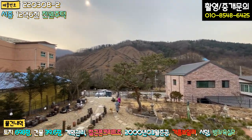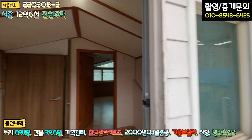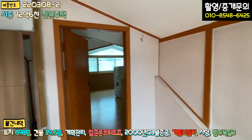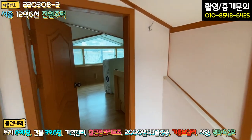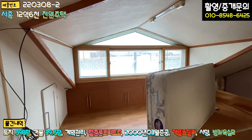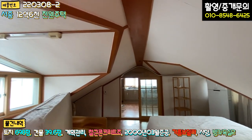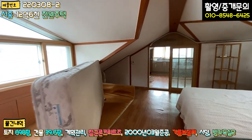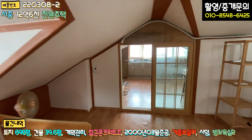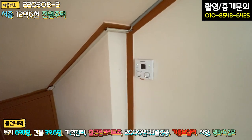다락방인데 굉장히 넓습니다. 천장이 낮으니 머리를 조심하셔야 하고, 침대와 에어컨도 있어 독특한 공간입니다. 보일러도 다 들어와 있습니다.